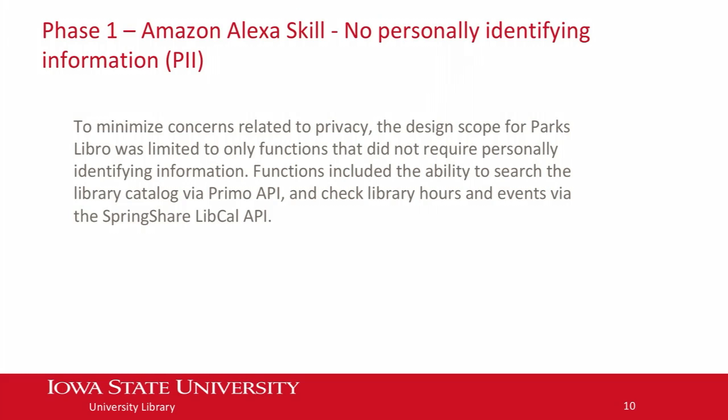It was a really good starting point. It was a skill we developed in the Amazon store, out there for anyone to implement in Alexa and use to search the Iowa State catalog. As Carl mentioned, we're using APIs — the Libro app uses the Primo APIs to do Primo searches. We also connected it to our SpringShare LibCal product, so you can use the SpringShare APIs to search for events and library hours. Those were the kinds of searches we set up in phase one — none of it required personal information.